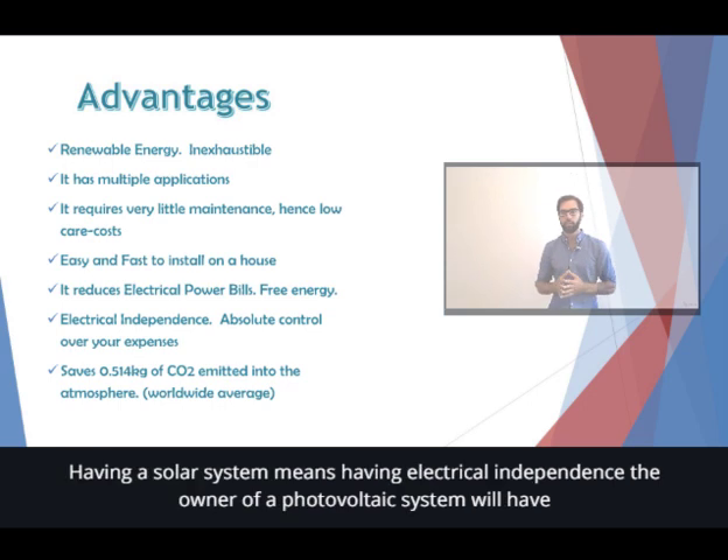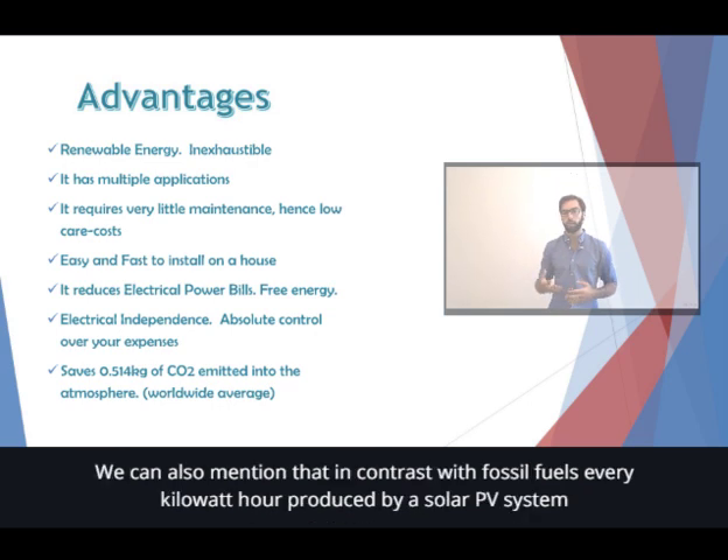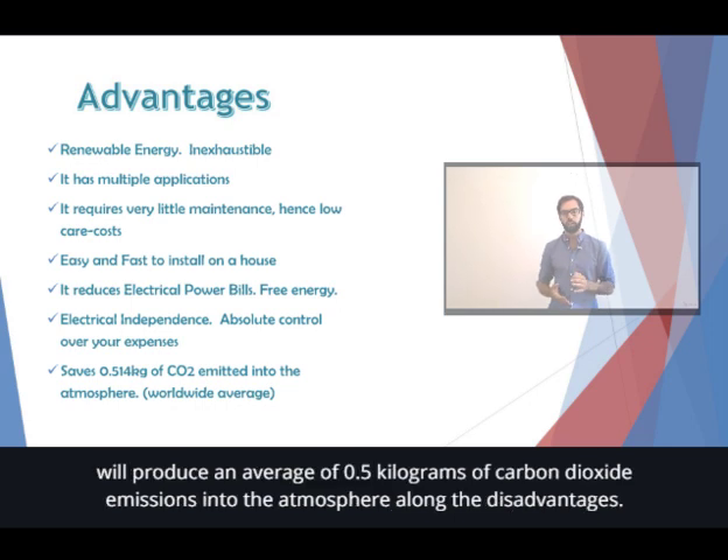Having a solar system means having electrical independence. The owner of a photovoltaic system will have all the necessary means to reduce his dependence on the utility power companies. We can also mention that in contrast with fossil fuels, every kilowatt hour produced by a solar PV system will reduce an average of 0.5 kilograms of carbon dioxide.